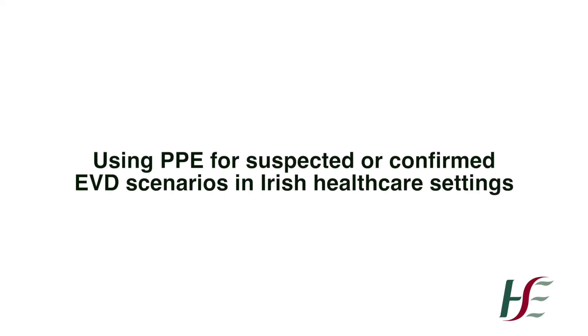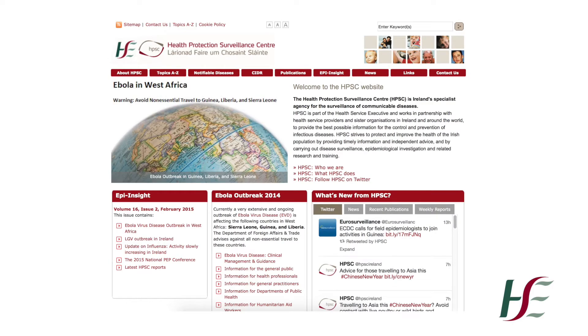Irish guidelines on the personal protective equipment, or PPE, for use in suspected or confirmed Ebola virus disease, or EVD, scenarios were published in December 2014. The guideline document is available on the website of the Health Protection Surveillance Centre.